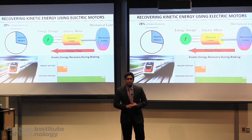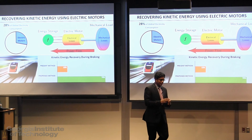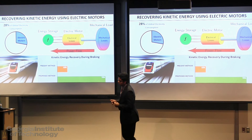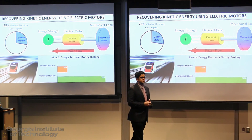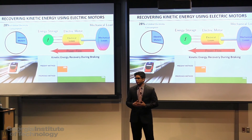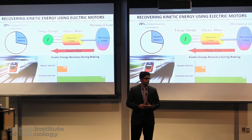And number three: through the use of my algorithms, engineers can easily implement them because they are developed using the standard industrial framework. Using my algorithms, we can improve the efficiency of our motor control applications and save energy for our future generations. Thank you.